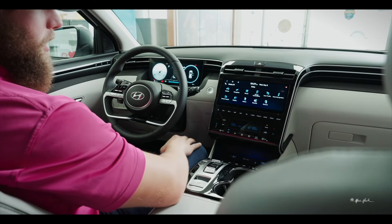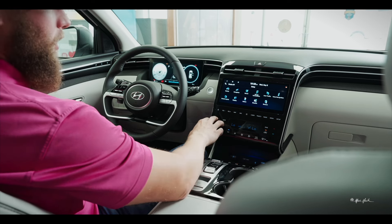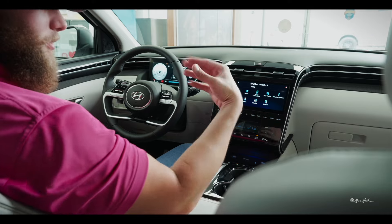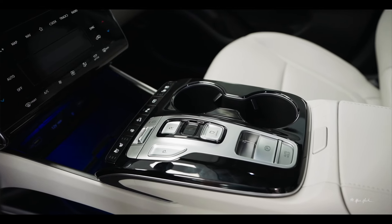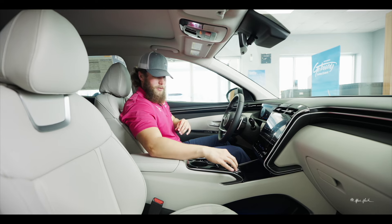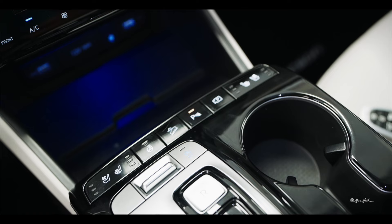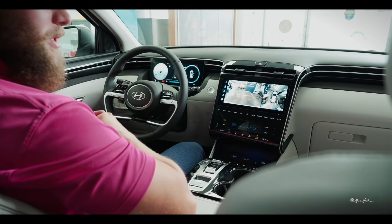This particular one does have dual climate control, so each side can operate their temperature independently. You have your fan speed and air diffuser to help filter the air. Moving down, you have your charger outlets as well as a wireless charger, and these buttons here are for your heated and cooled seats as well as your heated steering wheel.